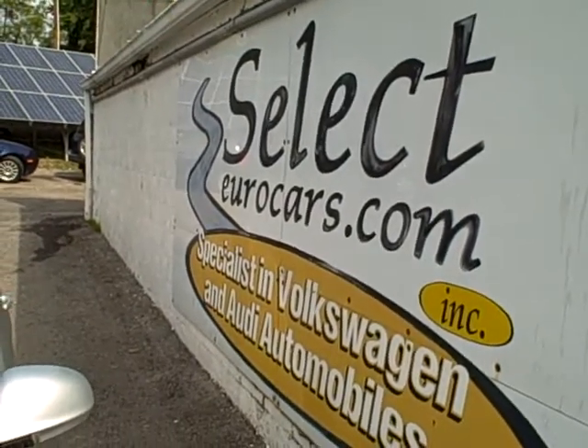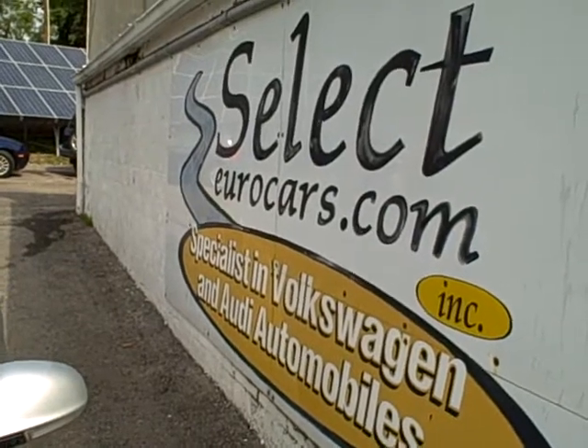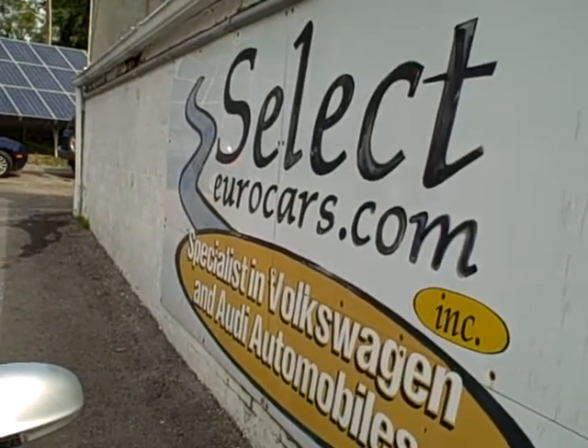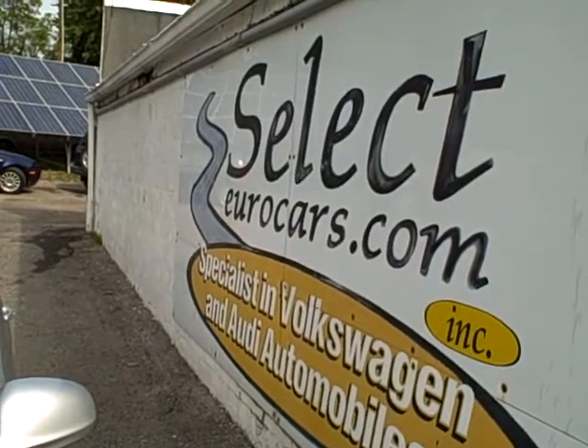Or four-year unlimited mileage. You can read about some of these programs on the warranty page of our website, selecteurocars.com, or we're happy to tell you about them here. If you need financing, for those with the best credit we have incredibly low rates — we may beat your favorite bank or credit union.